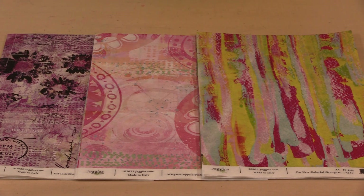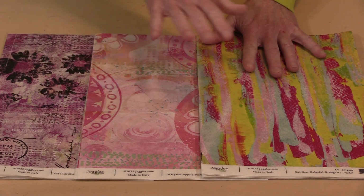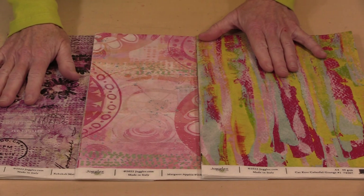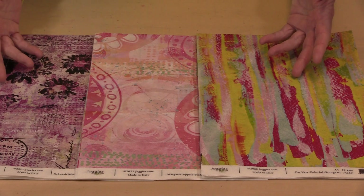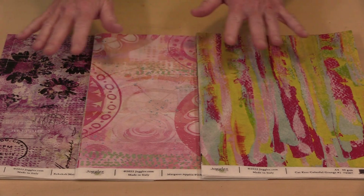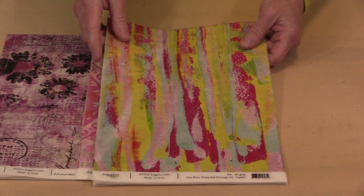The new rice paper collections debuting today feature artwork from Kat Kerr, Margaret Applin, and Rebecca Meyer — three incredibly talented artists with very distinct styles as you can see from the paper. There are three collections: Kat's has eight, Margaret's has four, and Rebecca's has six, for 18 papers total. There are too many for me to demo each one, so I'm going to quickly page through them, starting with Kat's.